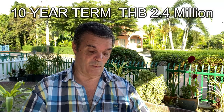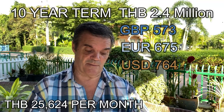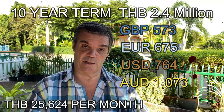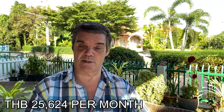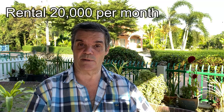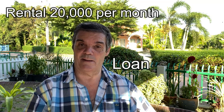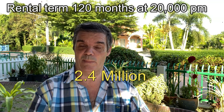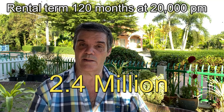Over a 10-year period at 5% on 2.4 million baht, the monthly payment works out at £573 pounds, €675 euros, $764 US dollars, or $1,073 Australian dollars — which is 25,624 baht per month. To rent this standard of house on this estate would cost around 20,000 baht per month anyway, so your mortgage payment of 25,624 baht is not far off what you'd pay in rent. Renting for a 10-year period at 20,000 baht a month works out at 2.4 million baht.